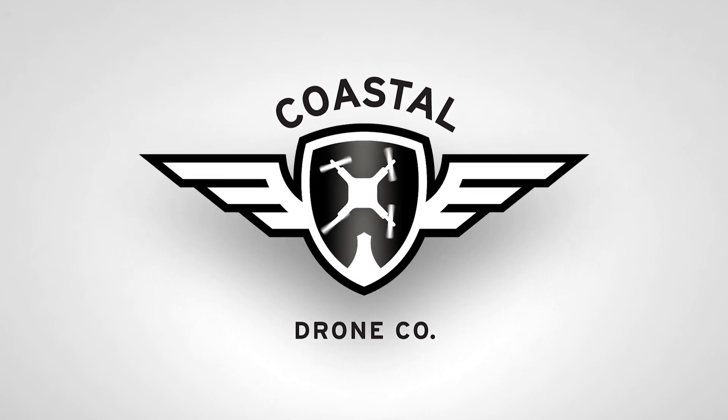Hey, welcome back to another episode of Can I Fly Here, our weekly segment on Coastal Drone Co. My name's Ian. We're going to be taking a look at random locations across Canada and figuring out whether or not we can fly the drone legally there, how we can do it safely, and how we can make sure that we stay in compliance with all the Transport Canada aviation regulations.